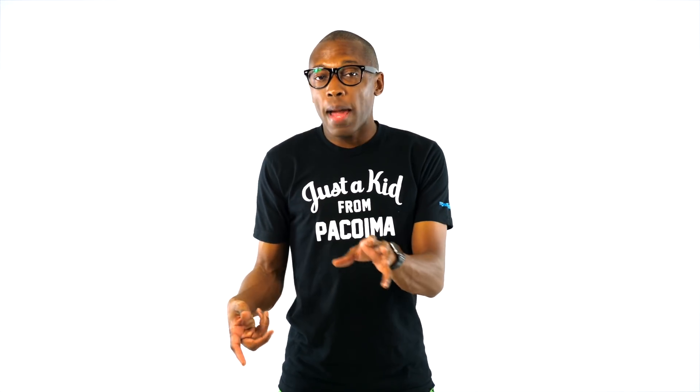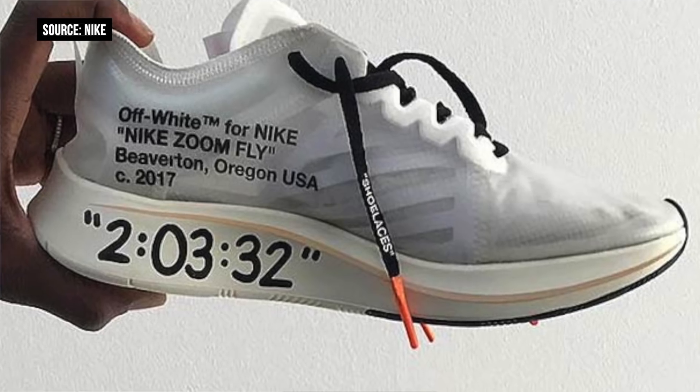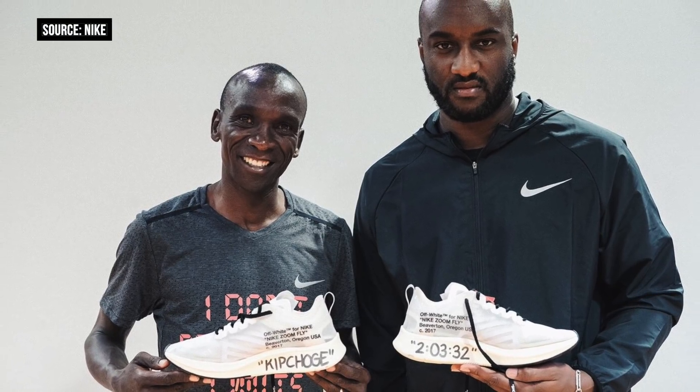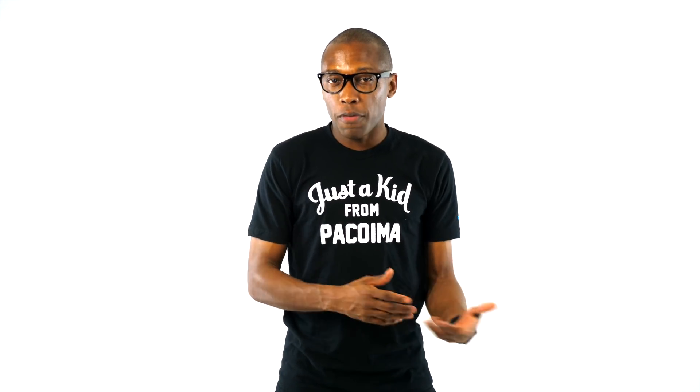The Off-White Nike sneaker collaboration is easily the biggest thing happening in sneakers right now. It looks like Virgil was taking his talent to the performance side with a customized version of the Nike Air Zoom Fly for Eliud Kipchoge. Kipchoge actually just ran the Berlin Marathon and tried to break the world record, but fell short by less than a minute. He actually still won the race and got a customized version of the Air Zoom Fly from Virgil.